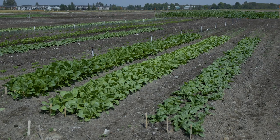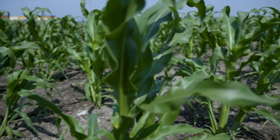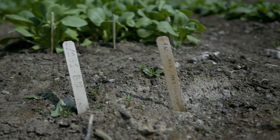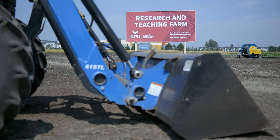We are located in the city of Richmond at our new research and teaching farm. It's really exciting to carry out production agriculture in the middle of the city. People are increasingly detached from where our food comes from, and this gives us an amazing opportunity to demonstrate what it looks like to put that land back into production.